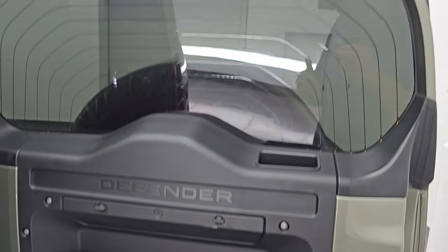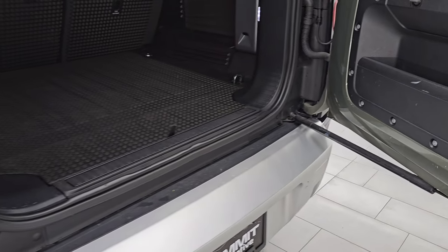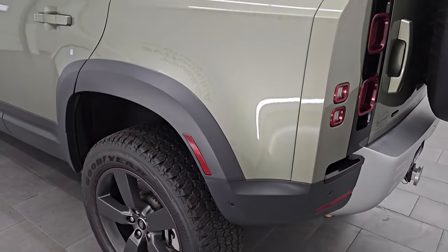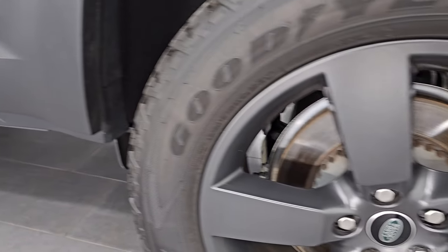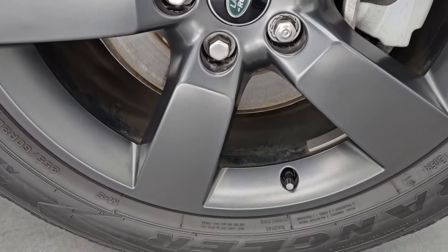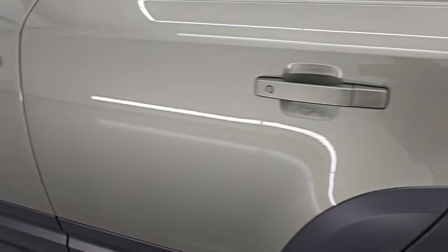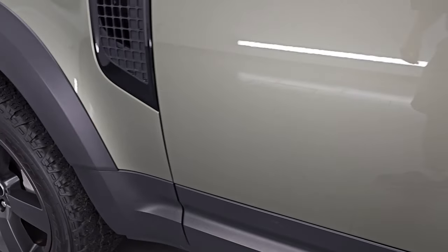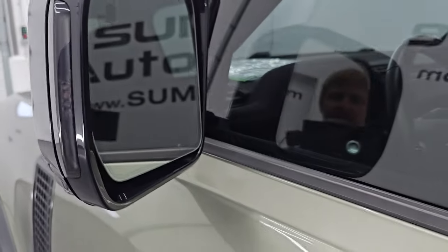Inside the door is in pretty nice condition — got a couple little scuffs but that's why they are used vehicles. It shuts nice and solidly. Coming down the driver's side it's just as clean as the passenger side — no major dents or dings on the rear quarter or door. The back wheel is just as nice as the rest with no major scuffs or scrapes. The doors look really good all the way down. You do get blind spot monitoring, the 360 camera, and built-in directional signals. I believe those mirrors are heated as well.